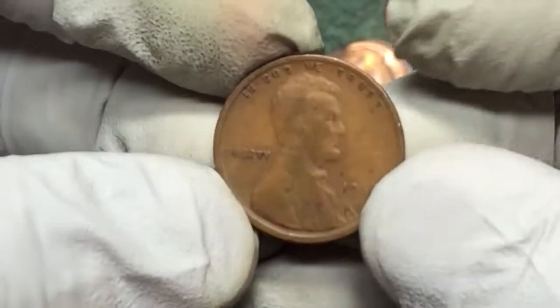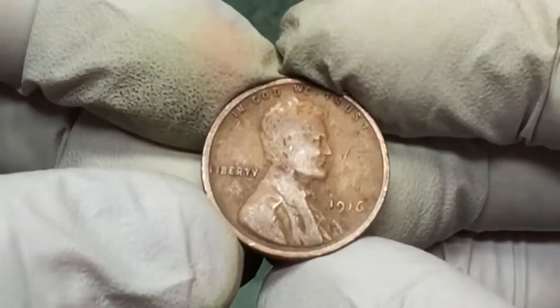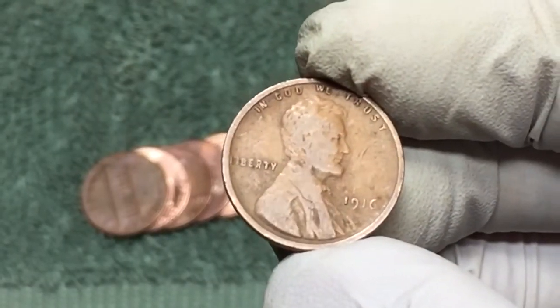It's a 1916 — that's the oldest wheat penny we've found in a long time. I'll have to look up whether that's a good date or not, see how rare it is, but that's awesome.